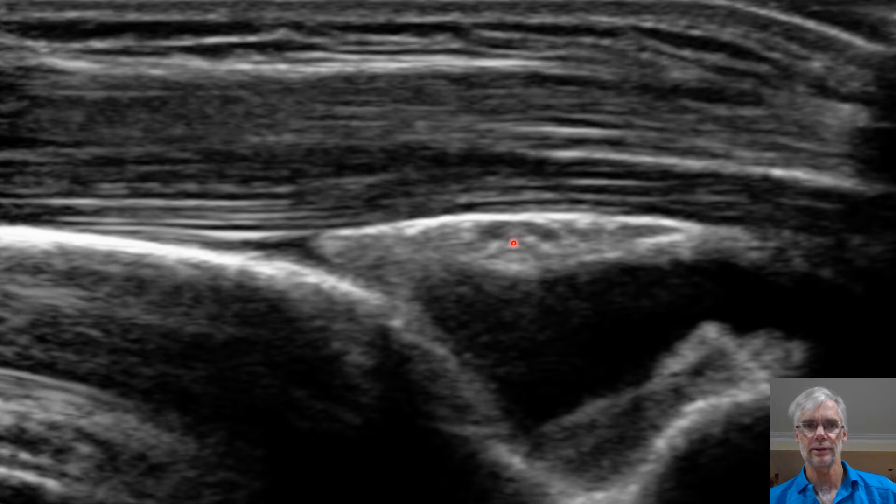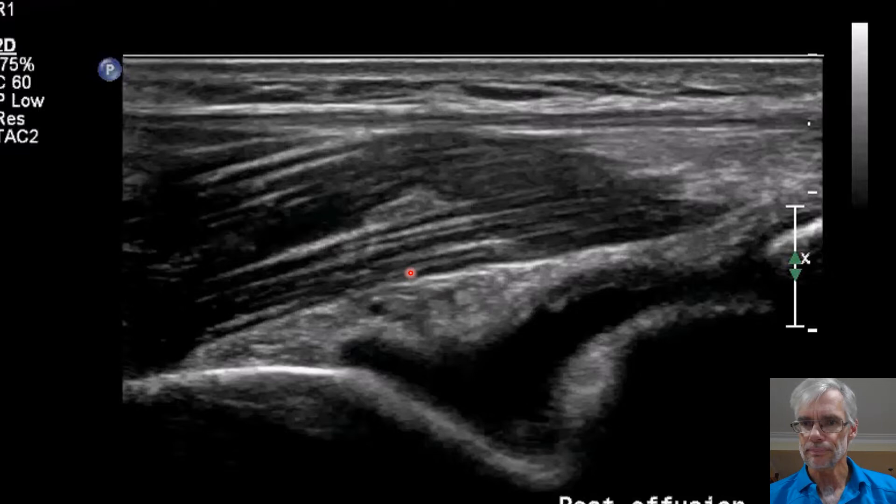Here's another one — probably the best view. Triceps inserting onto the olecranon, and there's the fat pad elevated out of the olecranon fossa. All of these effusions mean there's more than an 80% chance of a fracture. So if I see an effusion like that, I X-ray that elbow. If I don't see an effusion and I'm not that suspicious, I don't X-ray. And it's nice to show that to the patient — they understand, they've had their imaging, they're satisfied with your ultrasound explanation.